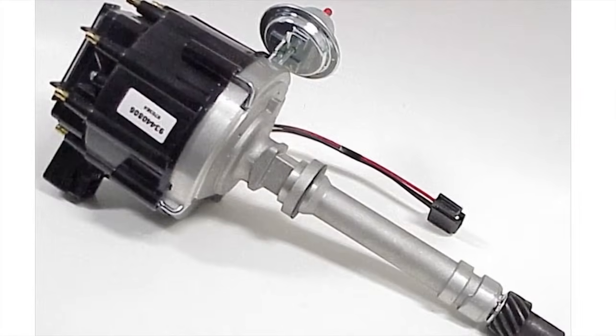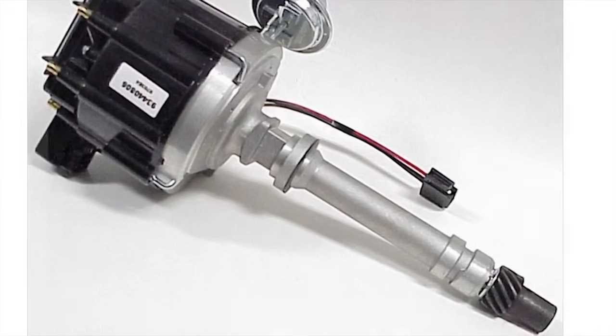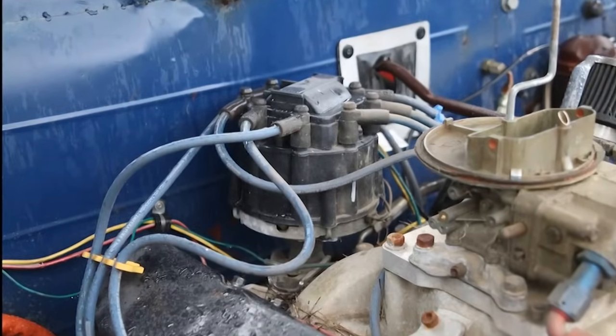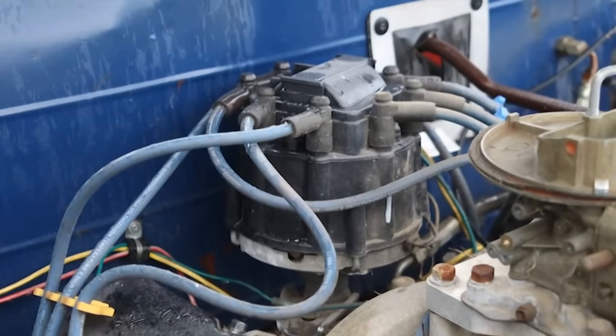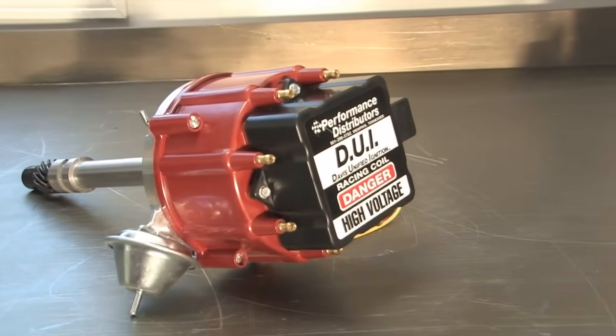One of the simplest ignition systems out there is the HEI because everything is contained inside the distributor. GM used HEI distributors for years because it requires no external coil, but the stock HEI systems are a bit weak and often can't keep up with the needs of a high-performance engine. But this is Performance Distributors' DUI ignition.